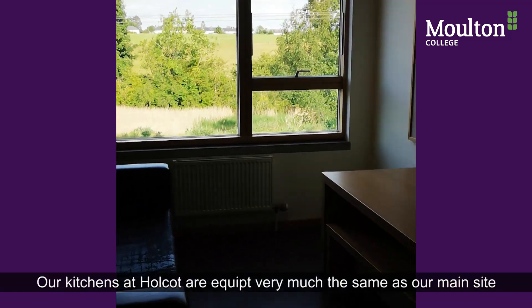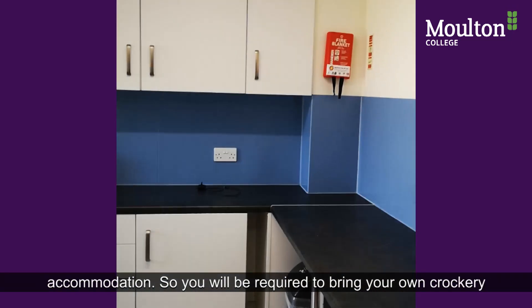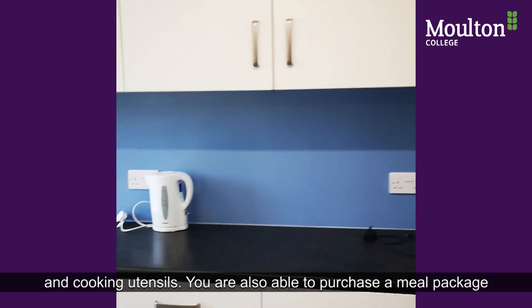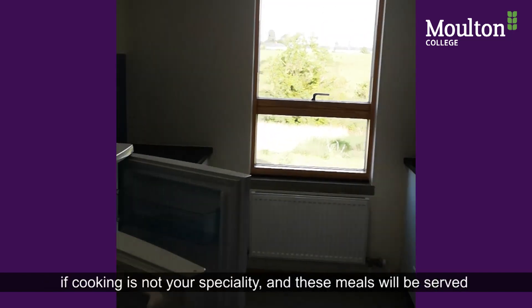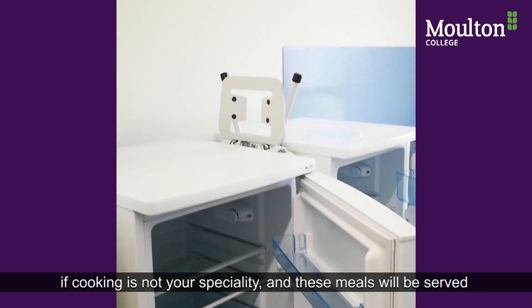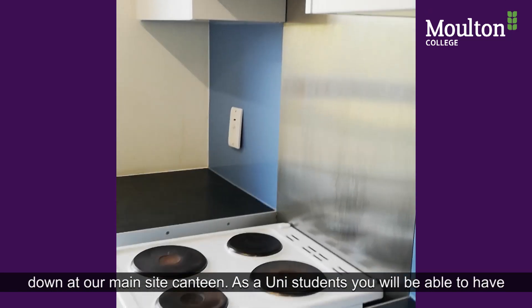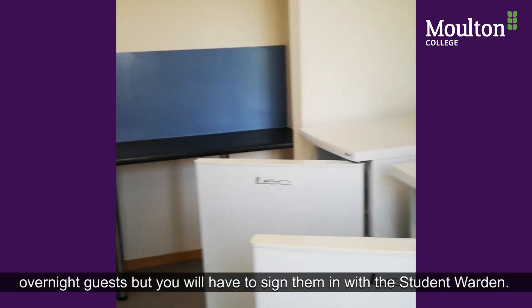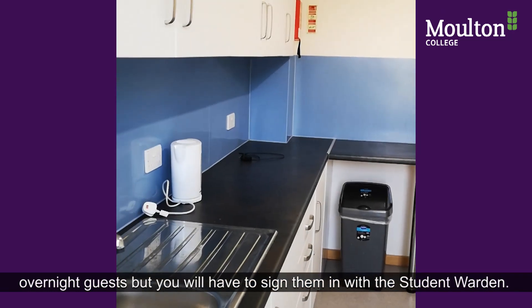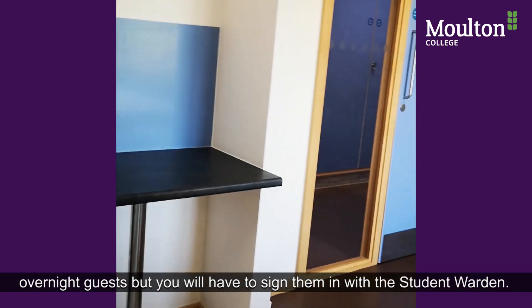Our kitchens at Holcott are equipped much the same as our main site accommodation, so you will be required to provide your own crockery and cooking utensils. You're also able to purchase a meal package if cooking is not your speciality — these meals are served down at our main site canteen. As a university student you will be able to have overnight guests, but you will have to sign them in with the student warden.